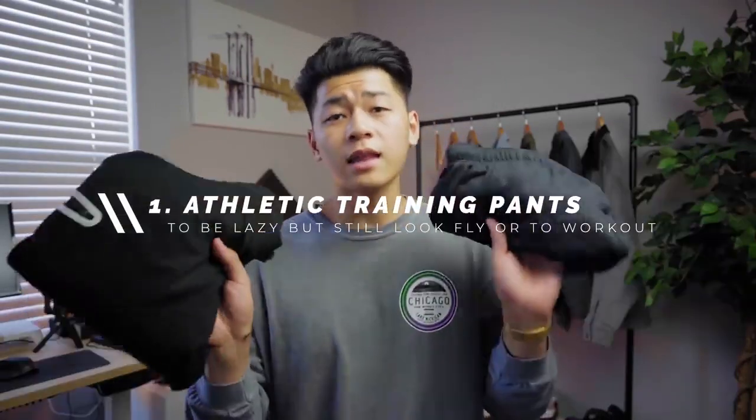To get an outfit down you need at least a shirt, a pair of pants, and footwear. Pants take up most of the real estate on your body, making them arguably the more important piece of fabric you throw on, since they also complement the sneakers. Let's start with pants that are pretty much a given for any wardrobe — for lounging or everyday fits — the athletic training pants.